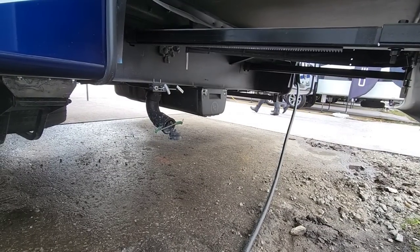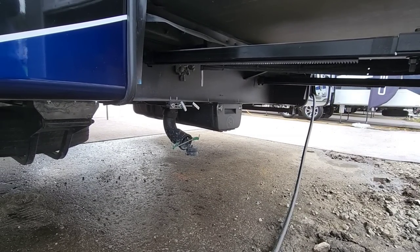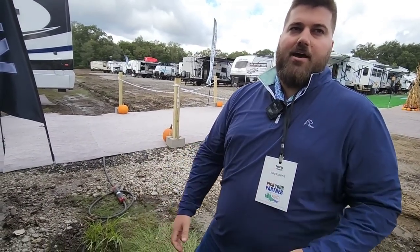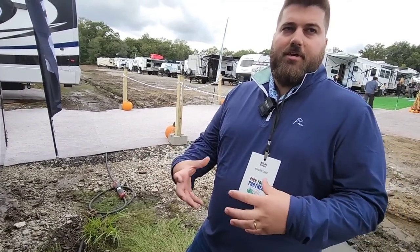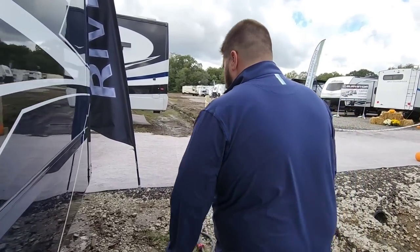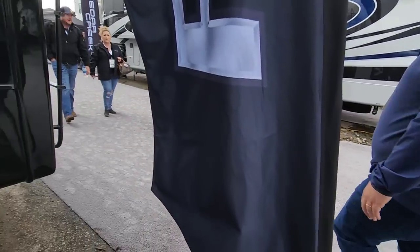That is for the Waste Master system — we use the LCI Waste Master on our Legacy package. That includes a 27-foot sewer hose that is a cam-lock hose with a nice valve on the outside. The interior is all smooth-walled so you don't have anything getting caught in ridges. It's got its own carrying case that you can spray out, and it has drains out of the bottom. That's part of the Legacy package.